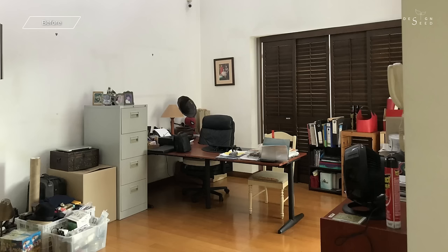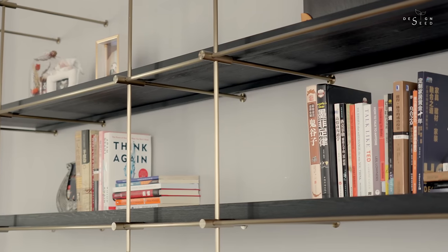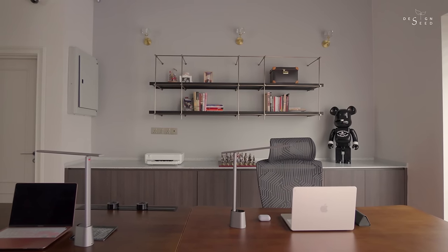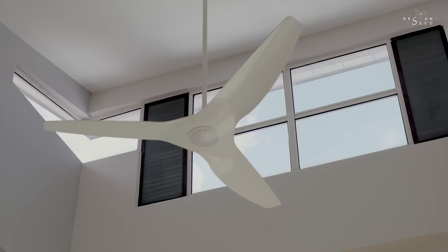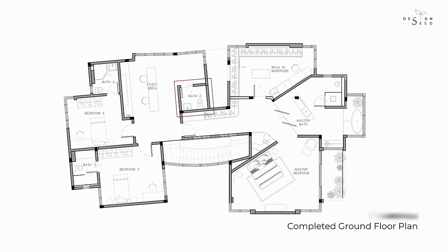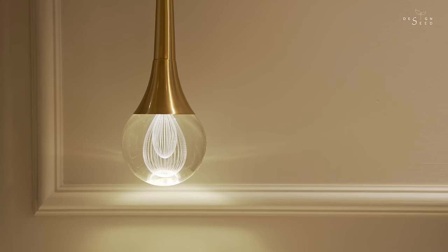When you head up to the first floor, the open space was initially a study area cluttered with boxes and files. We built a stretch of storage and filing cabinets to store all the necessities inside and reoriented the seating area to be an island seating. The open study area initially didn't have its own bathroom, so we tapped into the guest toilet to recreate a toilet that caters to the convenience of the study area.